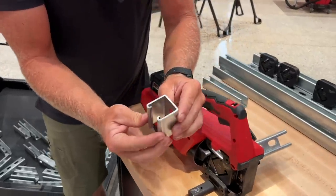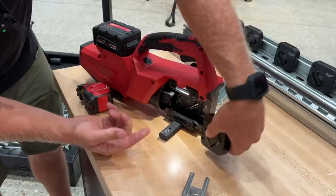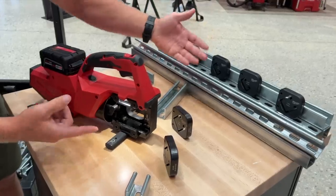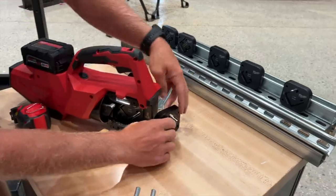Super easy, super clean. If you want to change the die real quickly — I can take out the die, this one comes out next, and then you can swap it out with whatever size you want. Super quick, easy change.